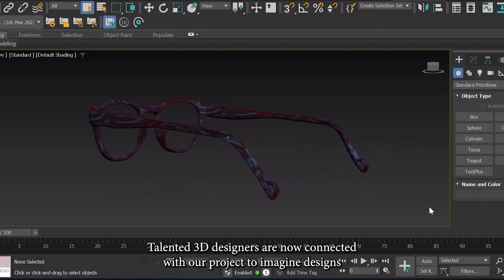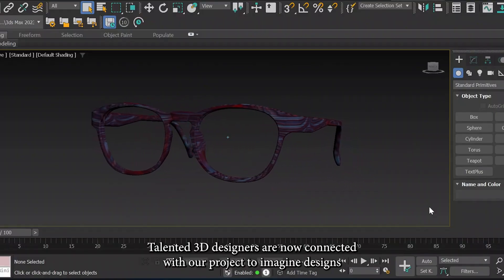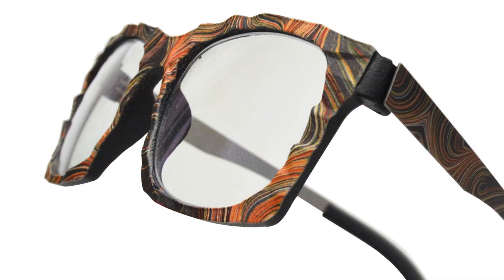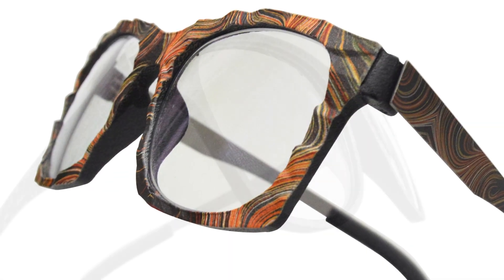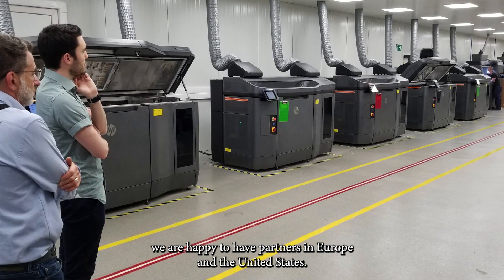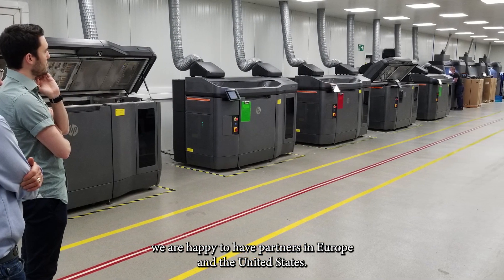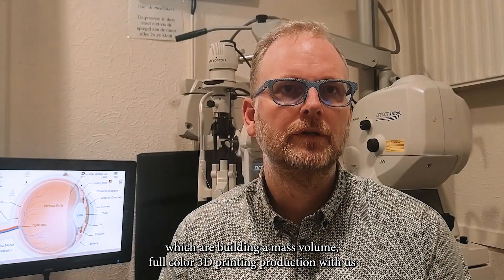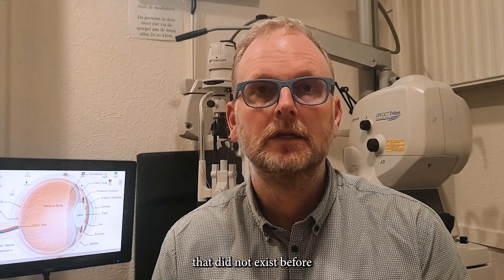Talented 3D designers are now connected with our project to imagine designs never thought possible before. With the arrival of new industrial printers, we are lucky to have partners in Europe and the United States building mass volume, full-color 3D printing production with us — something that did not exist before.